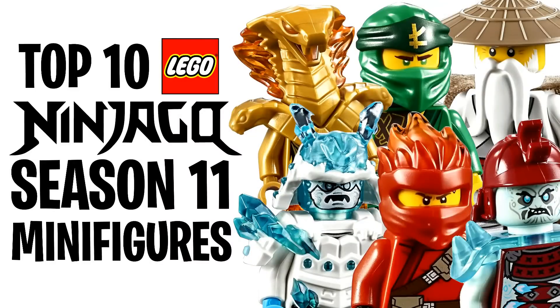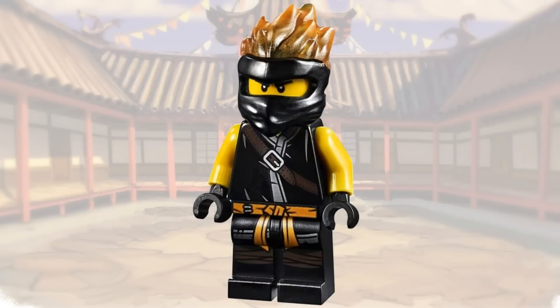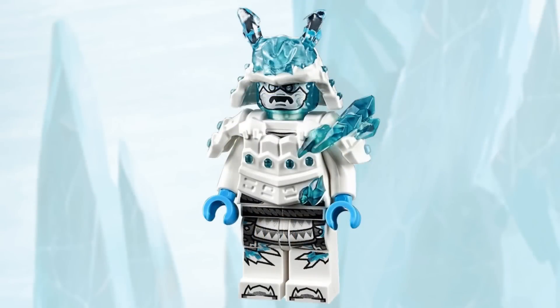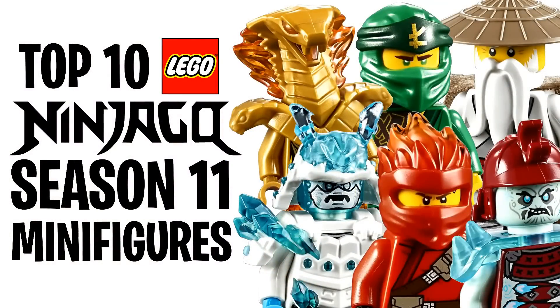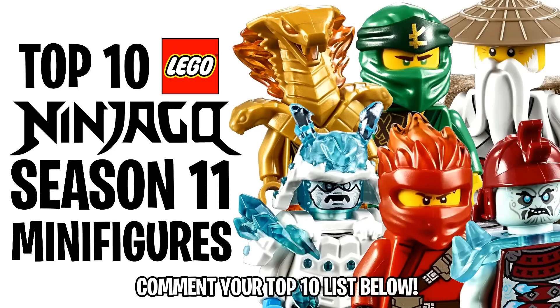Hey guys, what's going on? Spitbrix here back for another LEGO Ninjago video. In this video we're counting down the top 10 best Ninjago season 11 minifigures. This new wave of Ninjago sets for summer 2019 is packed with some awesome minifigures including the debut of the Forbidden Spinjitzu ninja minifigures, the Blizzard Samurai, and the Pyro Vipers. There are a ton of different minifigures to choose from but only 10 could make this list. This list contains mostly my opinion, so be sure to comment down below your top 10 after the video.